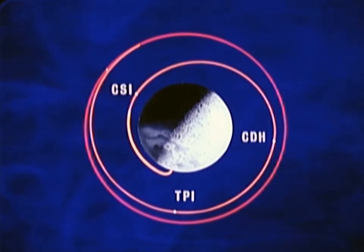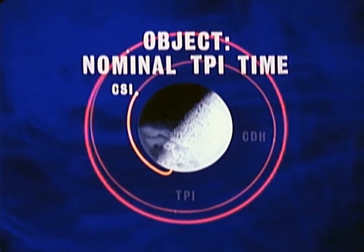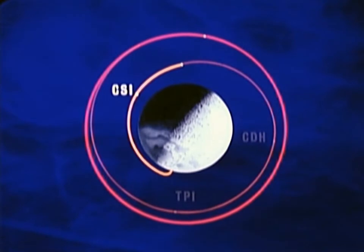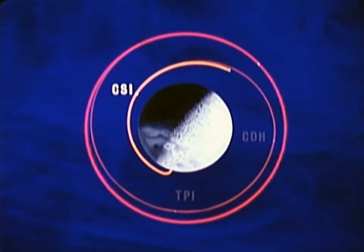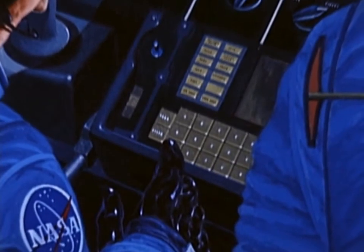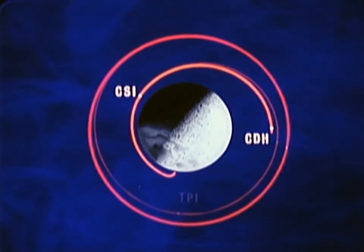The next maneuver to be performed is concentric sequence initiation. This burn will have only one objective: to adjust the catch-up rate of the lunar module to bring it to the point of terminal phase initiation on time. The concentric sequence initiation burn places the lunar module in an elliptical orbit around the Moon. Regardless of normal accumulated errors, the computed time of arrival at the high point of this ellipse, calculated prior to concentric sequence initiation, is the time the constant delta height burn will be initiated. This burn will give the two orbits a constant height differential. The objective of this constant delta height burn is to achieve a constant height differential between the orbit of the lunar module and the command module.